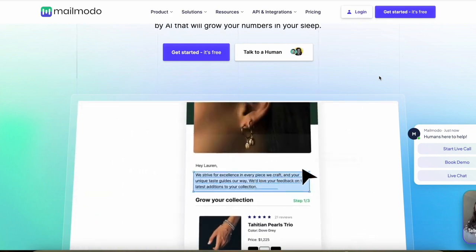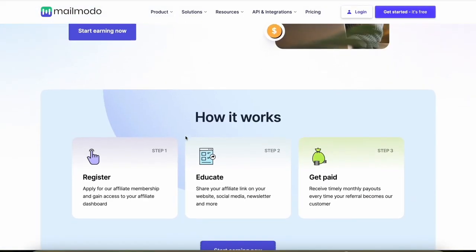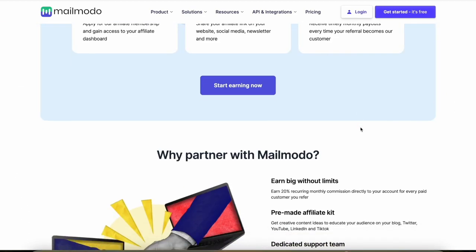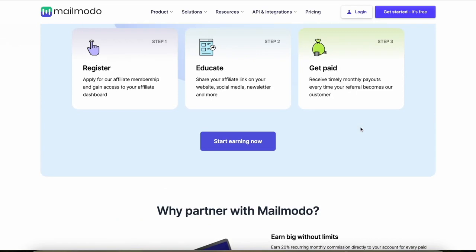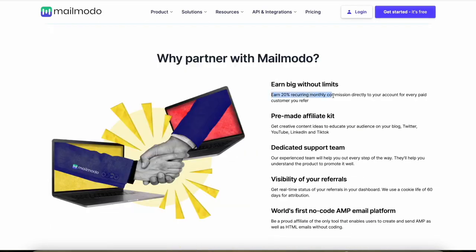Now let's take a look at the Mailmoto affiliate program. As you can see on their website, you can register to become an affiliate and then get your unique affiliate link. You can start promoting that everywhere, and anytime someone signs up and becomes a customer, you earn commissions. You actually earn 20% recurring monthly commissions directly to your account for every paid customer you refer.